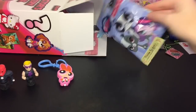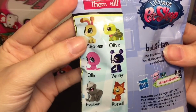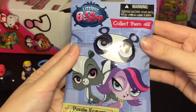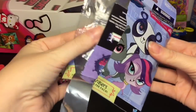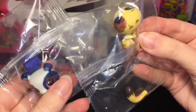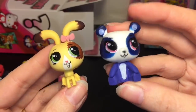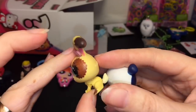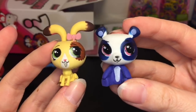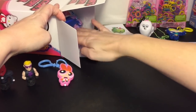Next we have Littlest Pet Shop puzzle erasers. The ones you can get include Buttercream, Scout, and Olive. We got Buttercream and the panda — I think her name is Penny! Here are our two little figures — how adorable are they! They're so nicely done for an eraser. I wouldn't use them as erasers, I'd display them as little mini figures.